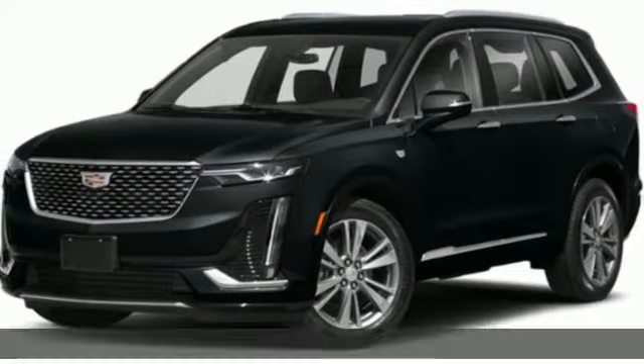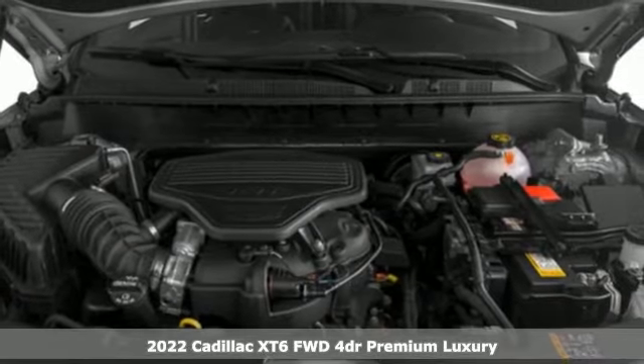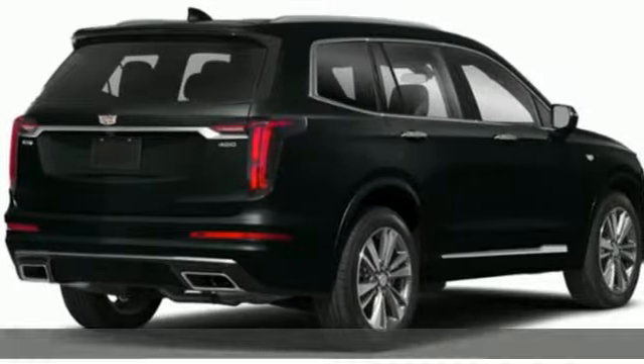It's a new 2022 Cadillac XT6. Nothing's been overlooked. This is three rows of the best seat in the house, and it comes with all the amenities you need.